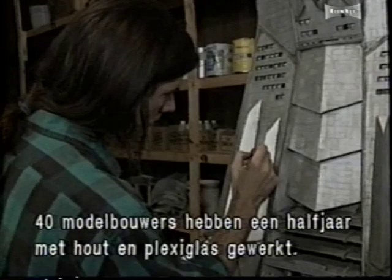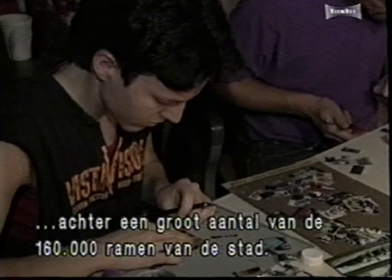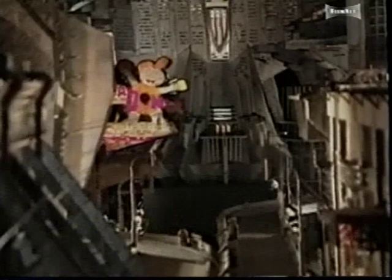To create the interiors of the buildings, high resolution color copy photographs are placed inside many of the city's more than 160,000 windows. The goal was to make Mega City feel real — the great detail on the models allowed the audience to actually travel through them. The attention to detail, including imagery placed behind the windows, just brought the buildings to life.